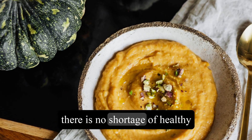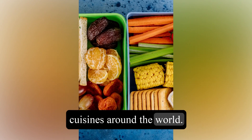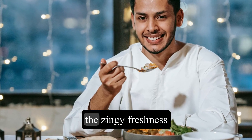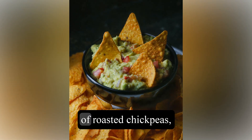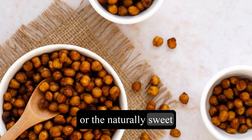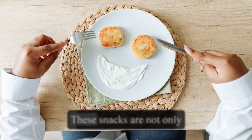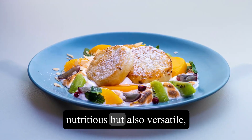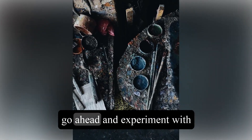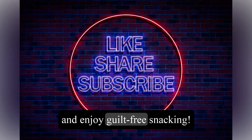In conclusion, there is no shortage of healthy snack ideas from various cuisines around the world. Whether you prefer the creamy goodness of hummus, the protein-packed edamame, the zingy freshness of guacamole, the crunchy satisfaction of roasted chickpeas, the nutrient-packed smoothies, or the naturally sweet stuffed dates, there is something for everyone's taste buds. These snacks are not only nutritious but also versatile, making them excellent choices for any occasion. So go ahead and experiment with these easy-to-prepare recipes and enjoy guilt-free snacking.